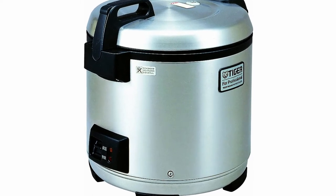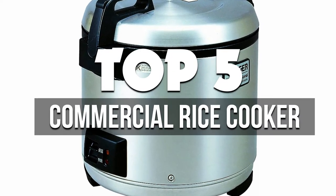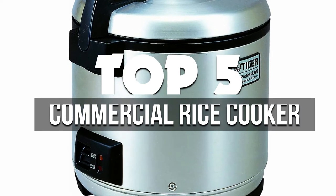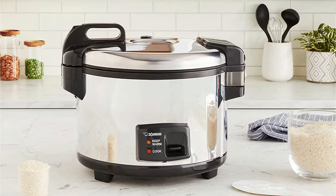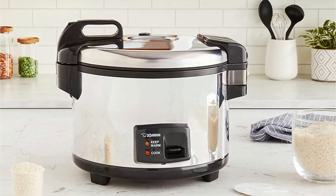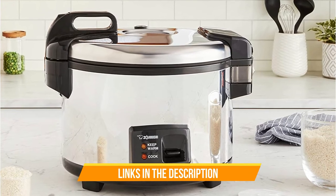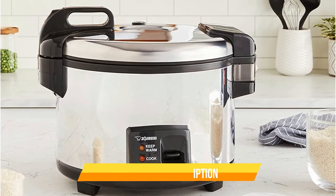Hey guys! In this video, we're breaking down the 5 best commercial rice cookers available right now. We've included options for every type of consumer. If you want more information on the best and most up-to-date pricing on the mentioned products, be sure to check the links in the description below. So let's get started with the video.